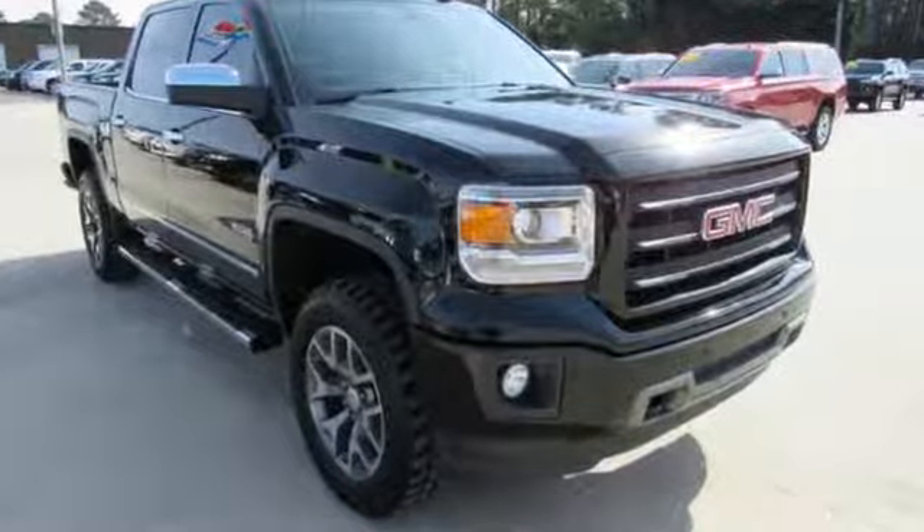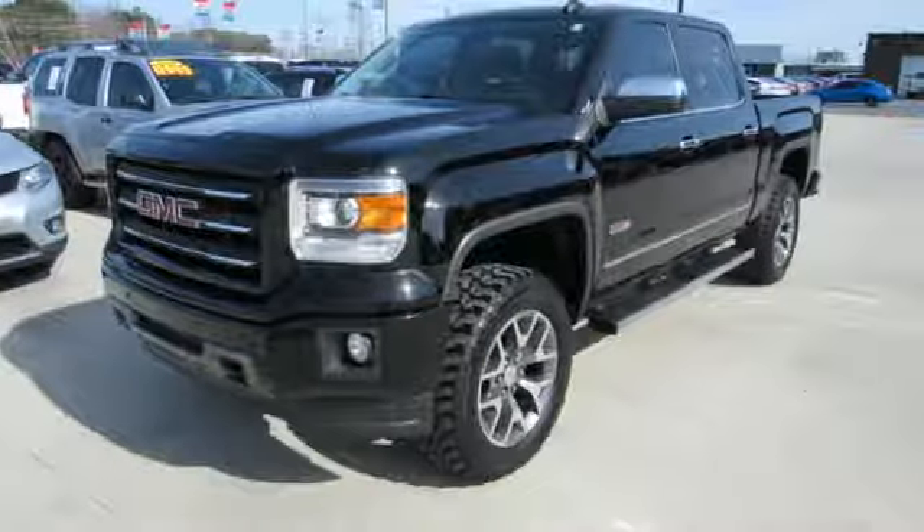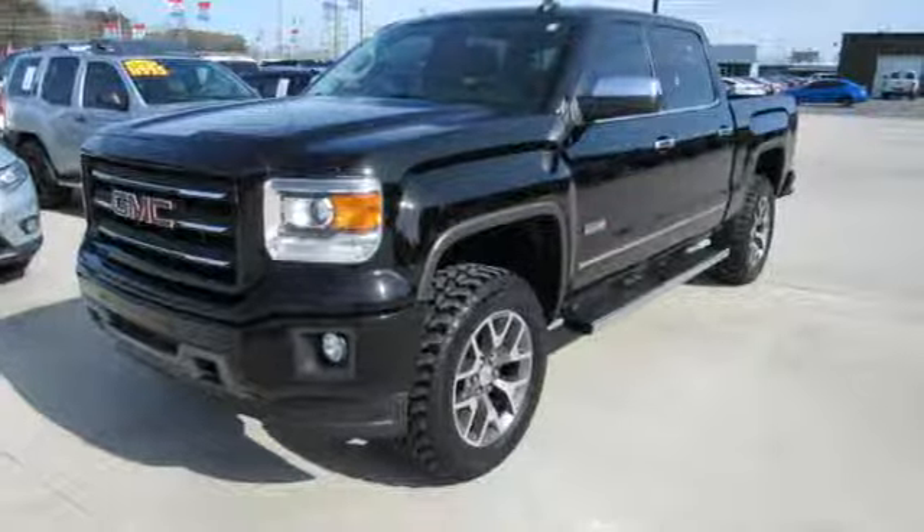GMC — Professional Grade Vehicle, Suited to Fit Your Needs. There's even more to see in person. Take it for a test drive today.